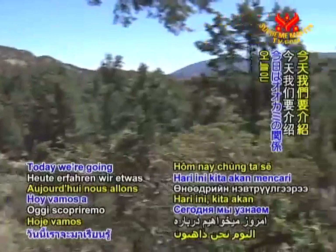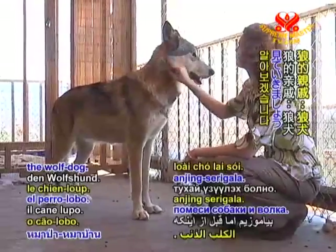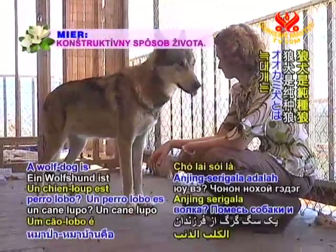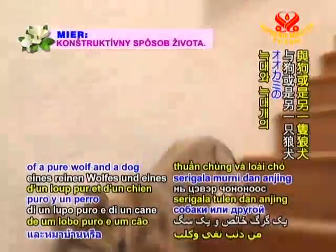Today we're going to find out about a relative of the wolf, the wolf dog. But before we begin, what exactly is a wolf dog? A wolf dog is the offspring of a pure wolf and a dog or another wolf dog.